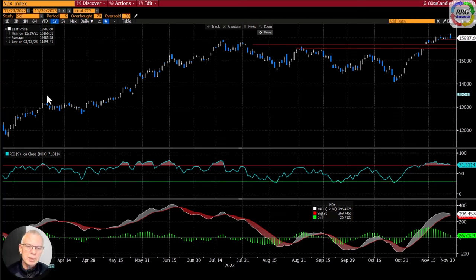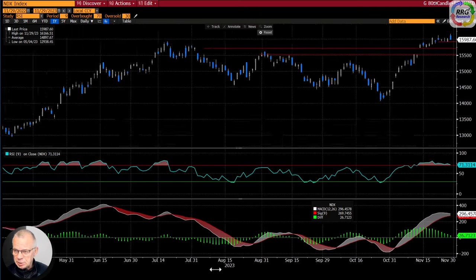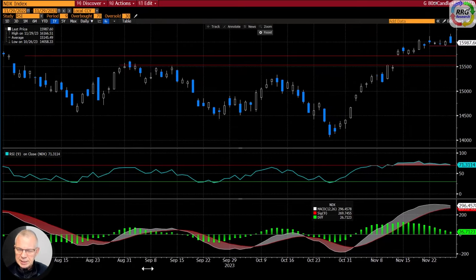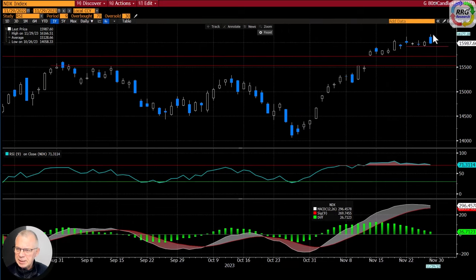Starting with the NASDAQ: it started off looking like a good day, but towards the end of the session we got a pretty nasty decline, visible on the daily chart. Zooming in, you can see this last candle closed towards the low of the session — not a great sign. We tried to take out the previous high of the 22nd, didn't manage, and moved to the lower end. We're at risk of forming a very short-term double top here.